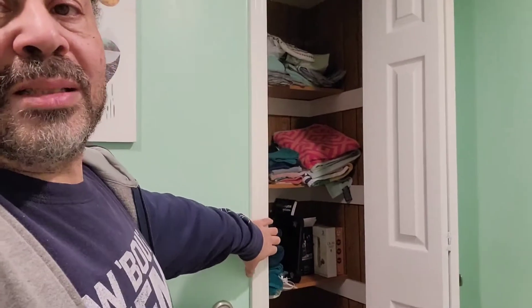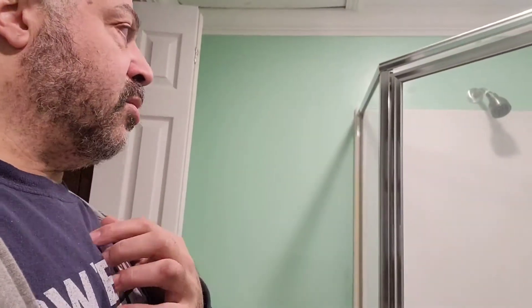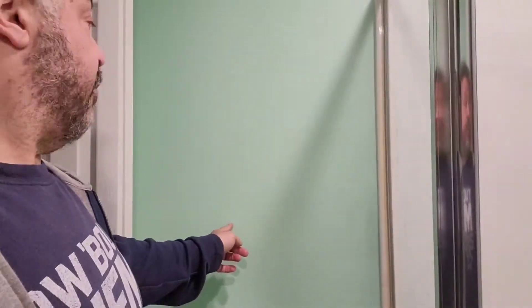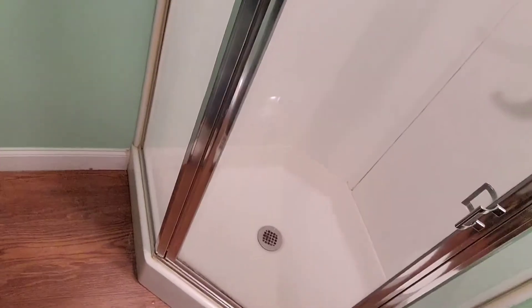There's a closet here that needs access, and there's an access panel in the ceiling. My plan, subject to some change as we go, is to basically extend this down about an extra foot and a half and build a little short wall that's only going to come out 12 inches.